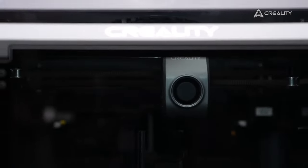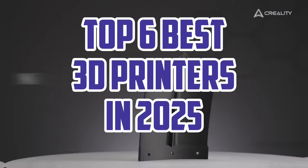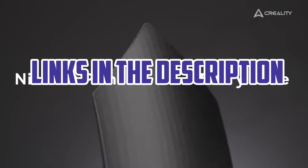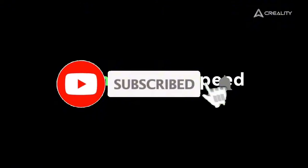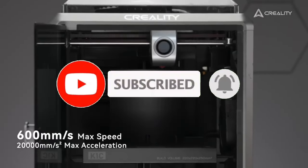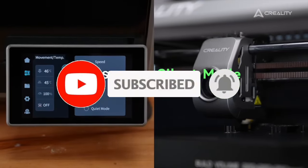So guys, that's all for the Top 6 Best 3D Printers in 2025. The links of all products are given in the description, updated for the best prices. Subscribe to our channel for more videos. We'll meet in the next video — till then, take care, bye.